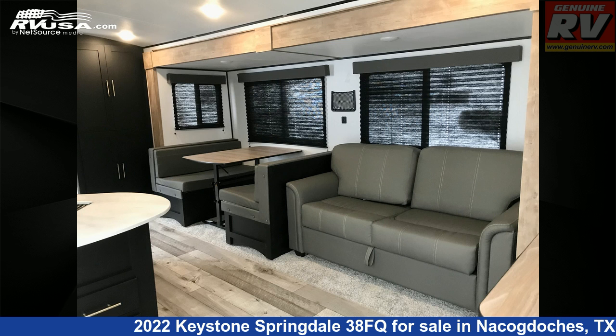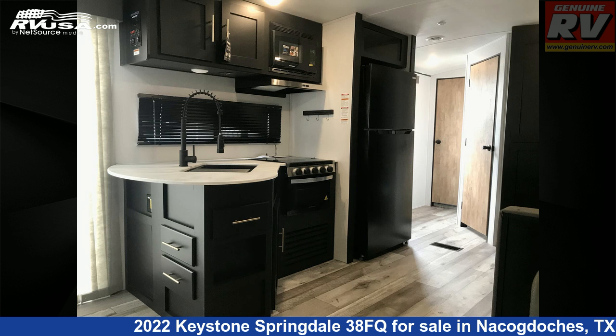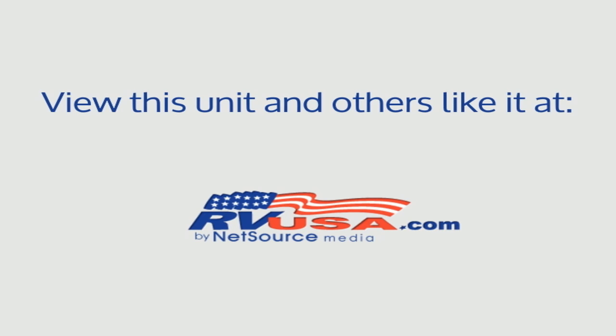The unloaded weight of this 2022 Keystone Springdale 38FQ is 8,900 pounds. For more information and pricing on this unit, and to see all units available for sale by Genuine RV Store, visit rvusa.com.